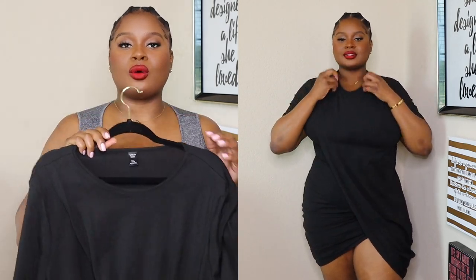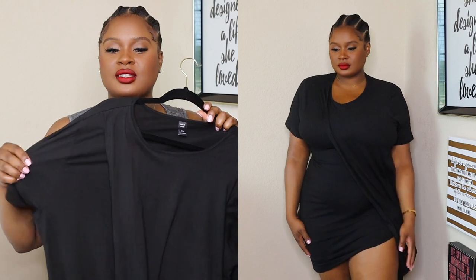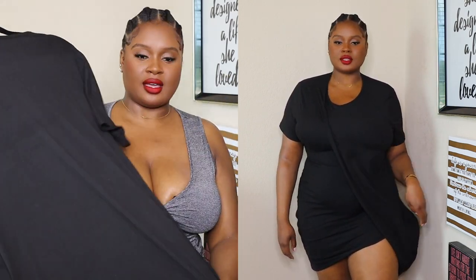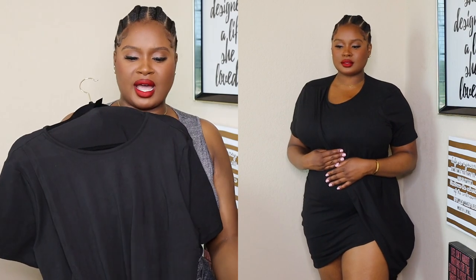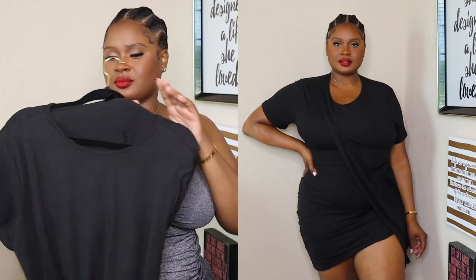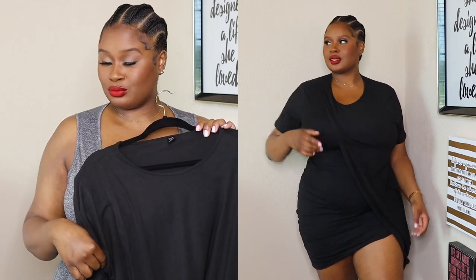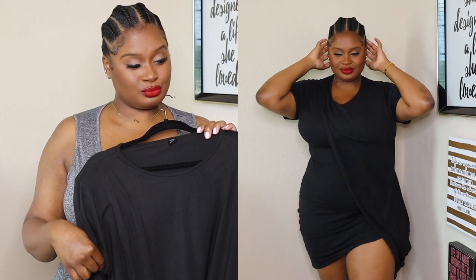I got a 3X, and if you get this dress you need to go up a size so that split is not too high and it doesn't expose your bits. I love the material on this — it's stretchy, it's not see-through, and it hit my knees or below, so it was a good length. I like this — what y'all think?